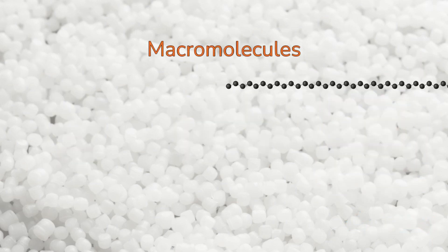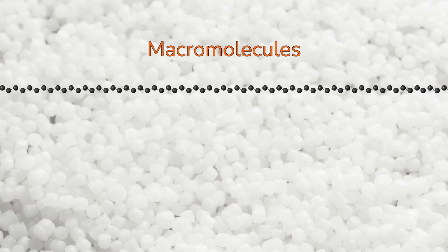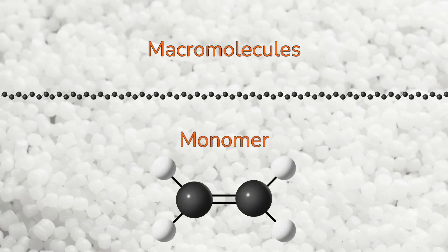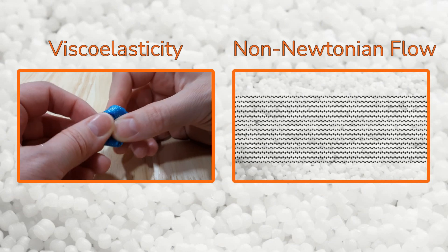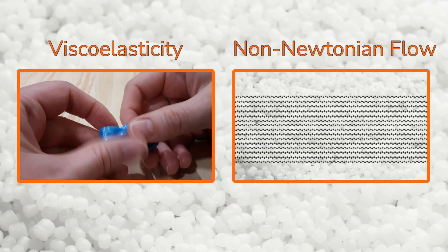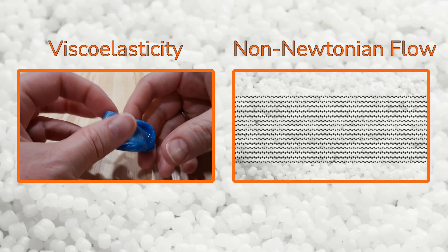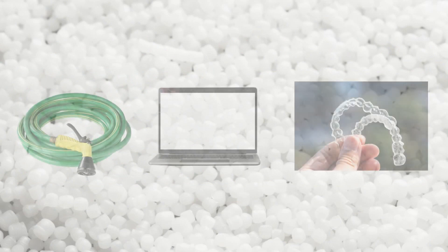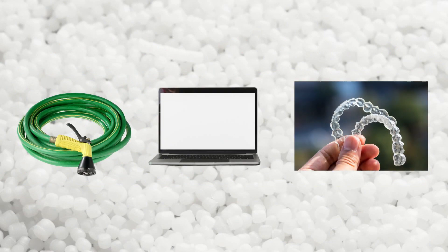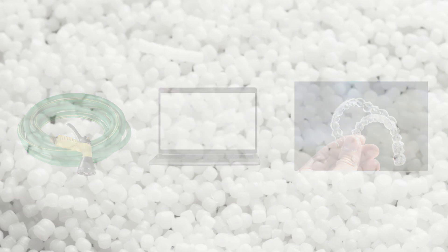In this video, we learned that polymer chains are macromolecules that are made up of multiples of simpler chemical units called monomers. Their long, fiber-like shape gives polymeric materials unique properties such as viscoelasticity and non-Newtonian flow. These properties allow us to manufacture plastic parts that would not be possible to make out of metal, wood, glass, or other readily available materials.